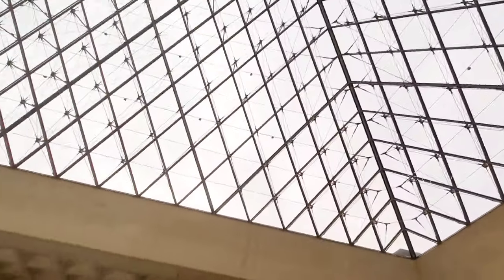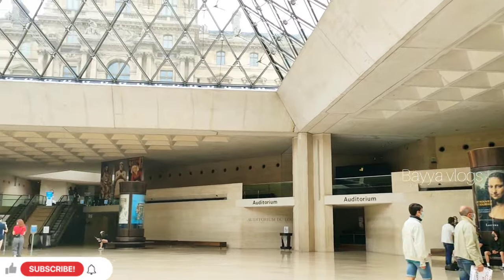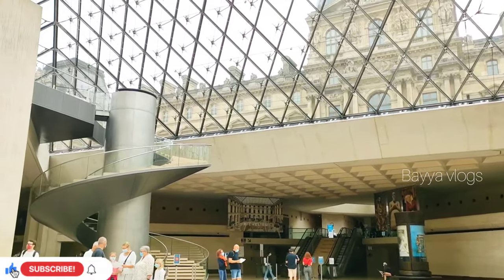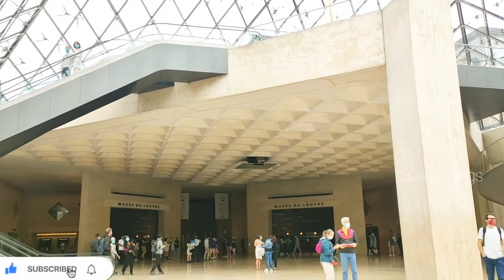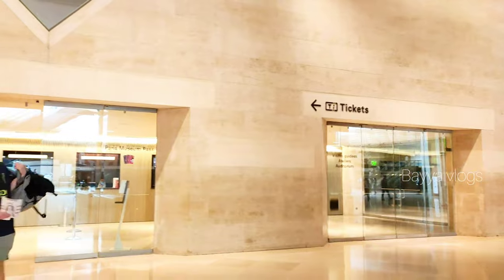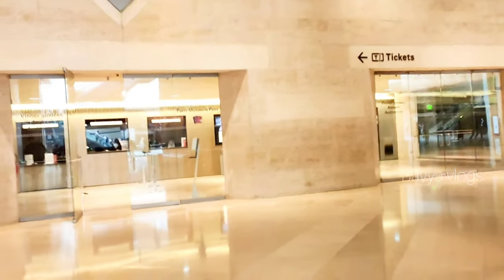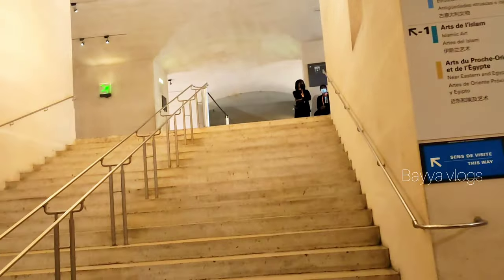In this world famous museum, the Louvre, I will show you the entrance to the glass pyramid. I will show you the ticket counter on the ground floor — the ticket cost is 15 EUR. I will show you the Mona Lisa painting direction.